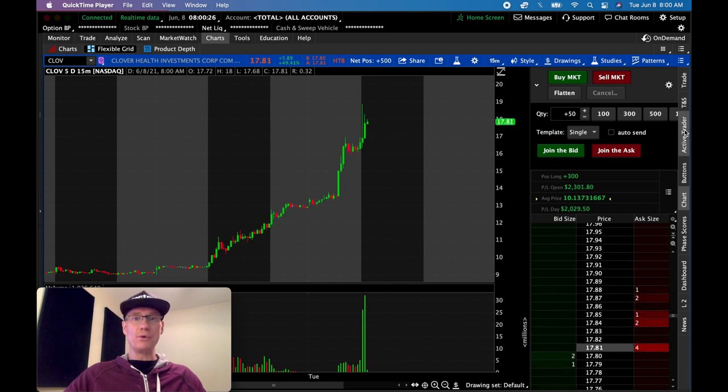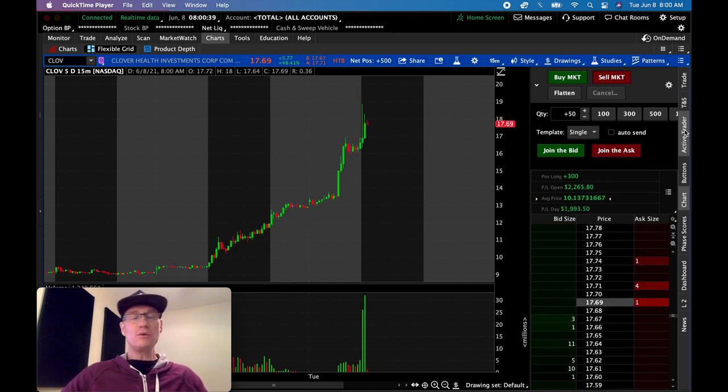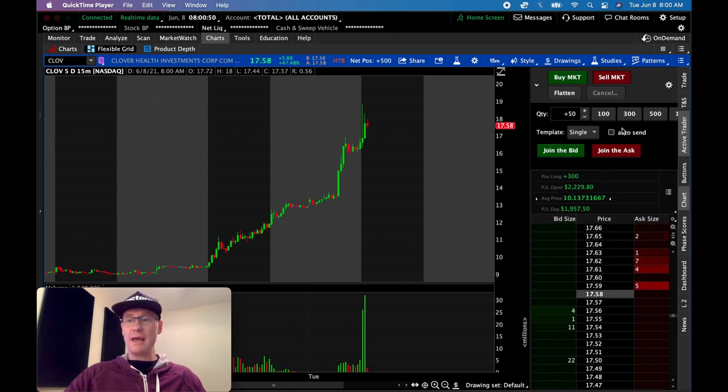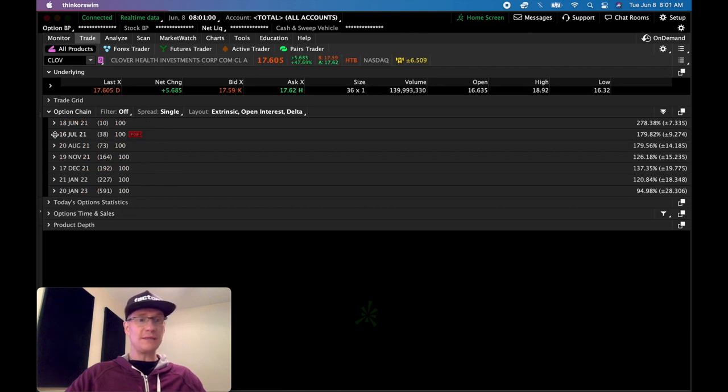One thing I want to talk about is how to time your covered calls. If you own shares of a stock at a lower price — say your breakeven is below the current price — you're profitable and you're okay holding the shares for a while. You can just go sell covered calls and get paid rent just to hold the shares. Right now I've got about 300 shares of Clover Health, and selling covered calls this morning has been exceptionally juicy — the volatility is about 179% going 38 days out.